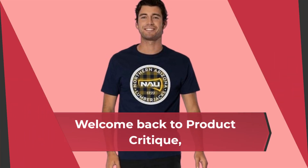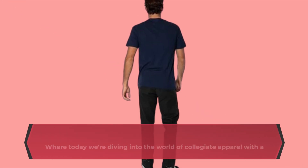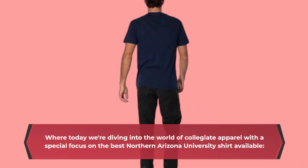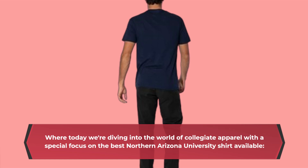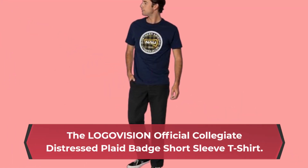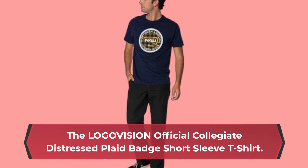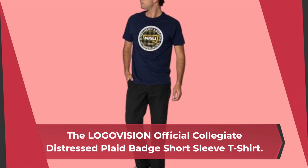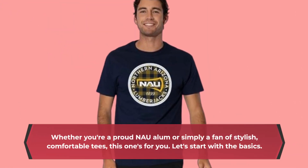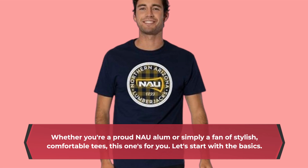Welcome back to Product Critique, where today we're diving into the world of collegiate apparel with a special focus on the best Northern Arizona University shirt available — the LOGOVISION Official Collegiate Distressed Plaid Badge Short Sleeve T-Shirt. Whether you're a proud NAU alum or simply a fan of stylish, comfortable tees, this one's for you.